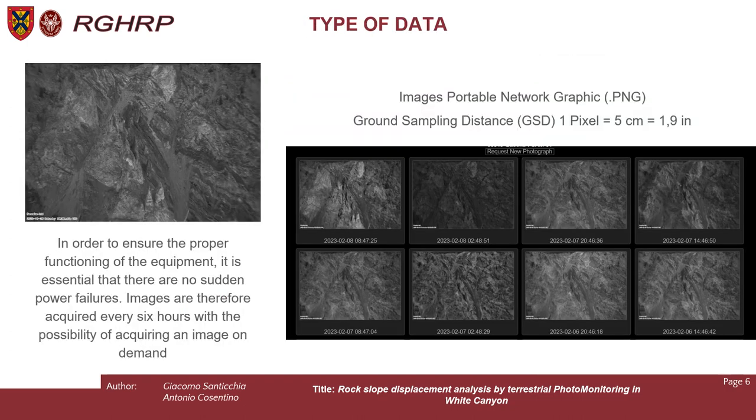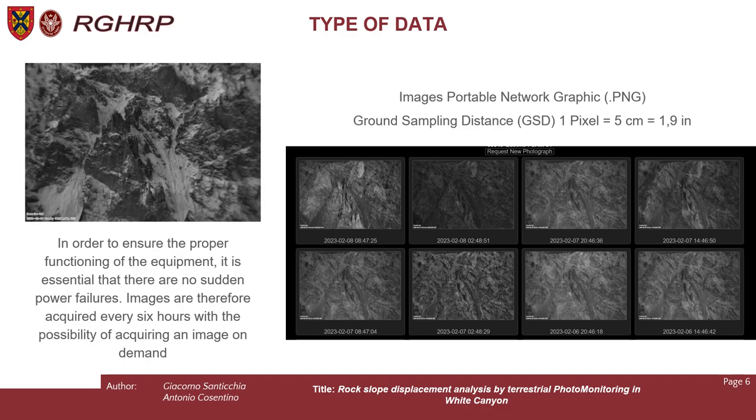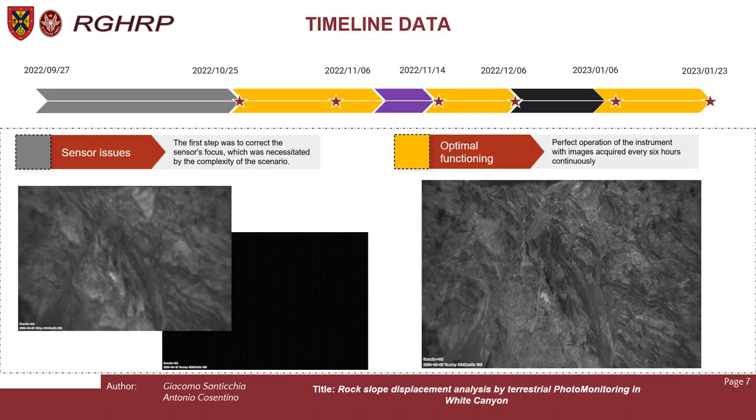As you can see in the GIF on the left, we receive a PNG format image, and considering the position of the installation we have a ground sampling distance of 5 cm or 2 inches per pixel. Images are automatically acquired every 6 hours, with the possibility to acquire an image on demand. Due to the harsh winter conditions of intense cold and bad weather, we began monitoring at a challenging time of the year. The timeline spans from October to January, but the camera is still in operation capturing ongoing data.